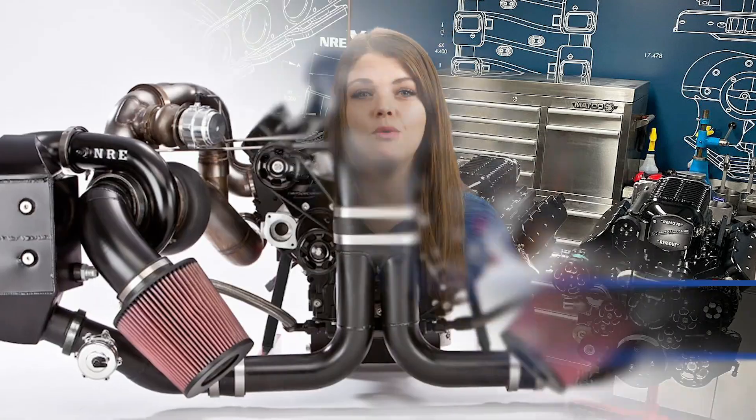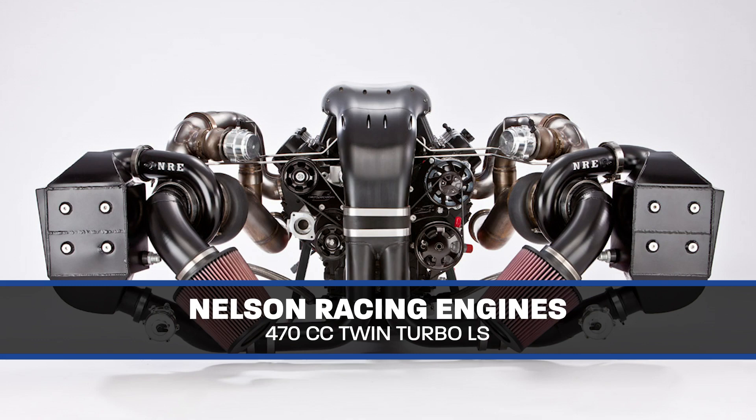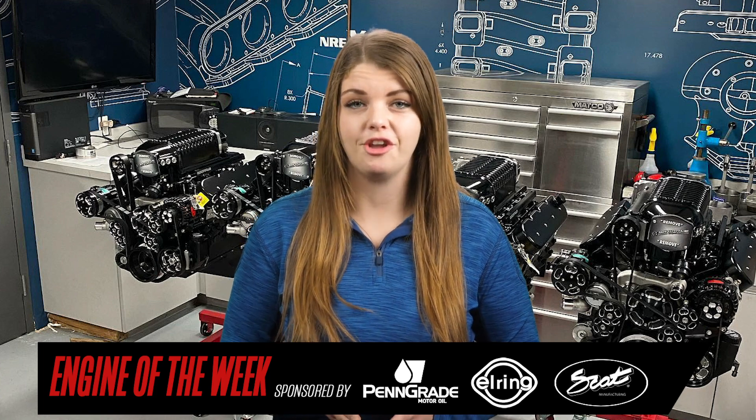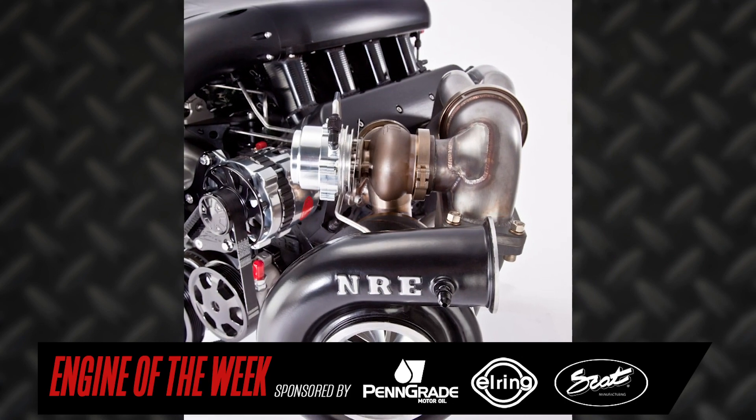Hey everyone, I'm Crystal Smith with Engine Builder, and today we're talking about a 470-cubic-inch twin-turbo LS build done by Nelson Racing Engines. The engine was built to be capable of 2,000 horsepower, and here's Tom himself to tell you more.